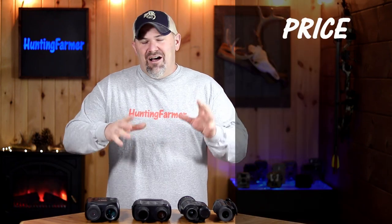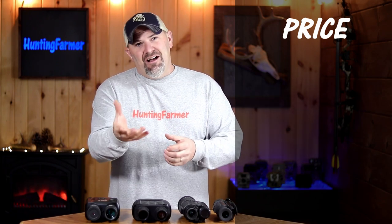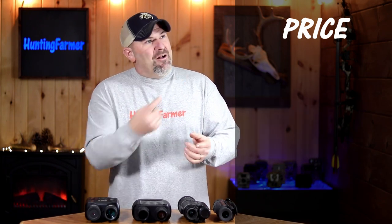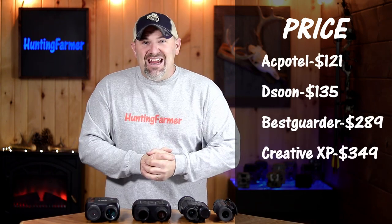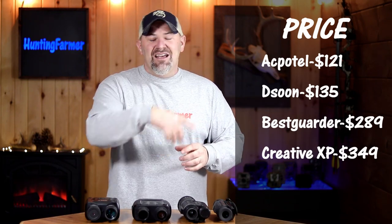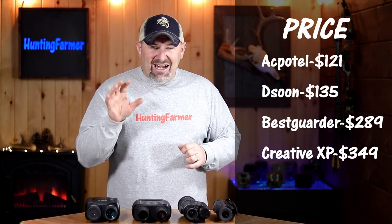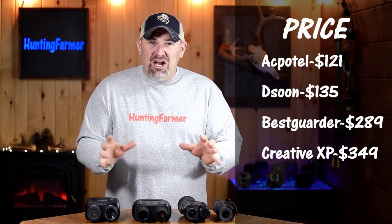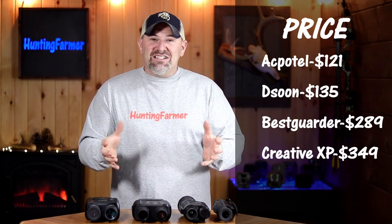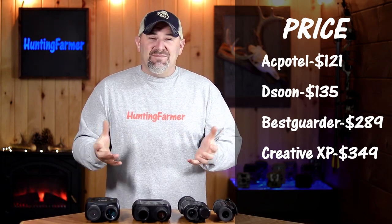Now let's break down the data. Starting with price — there's no guessing here. As you can see, AC Pottle wins as the cheapest. If you're simply looking for the most affordable night vision, there's your clear winner. We'll talk more about other factors, but for price, AC Pottle comes in cheapest.